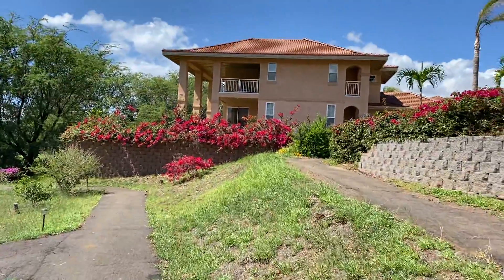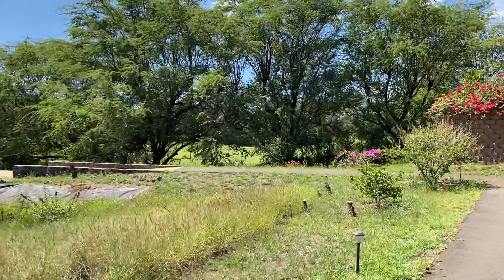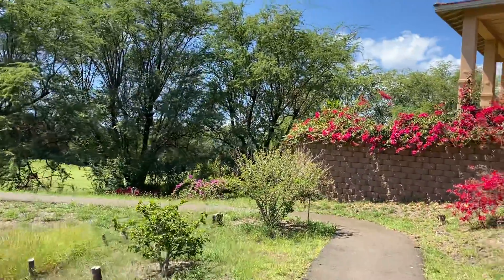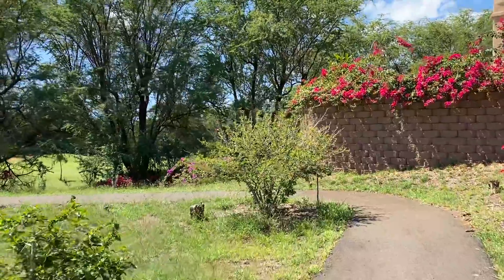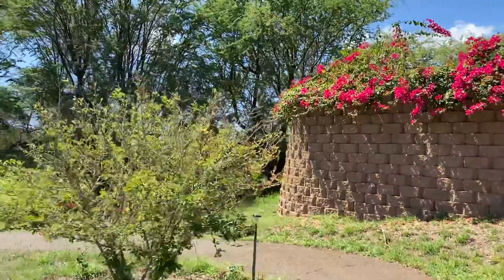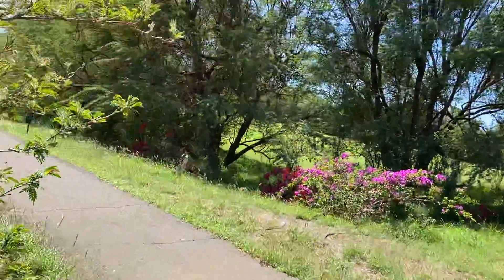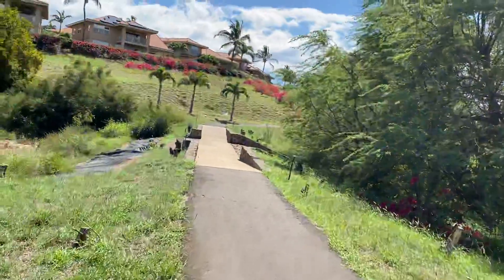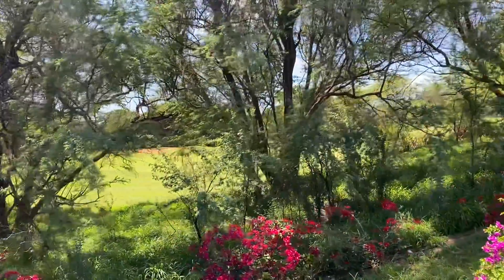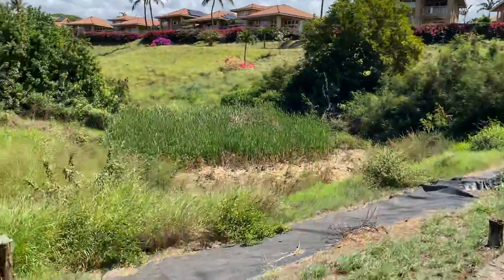So here's that house. I don't know if you can see the road over there. You still do have a golf course in between you and the road too. So this is the golf course — I don't know if you can see it now.